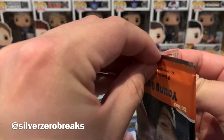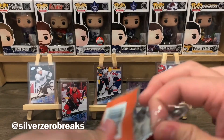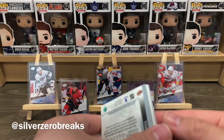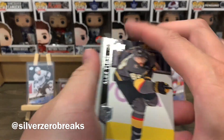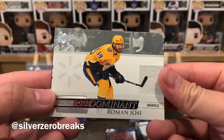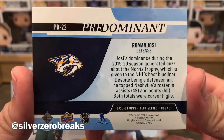I'm gonna try from the bottom — I heard it's slightly easier. Looks like a Predominant actually. Alex Tuch, Victor Hedman, Bobby Ryan, and a Predominant of Roman Josi. Roman Josi Predominant.